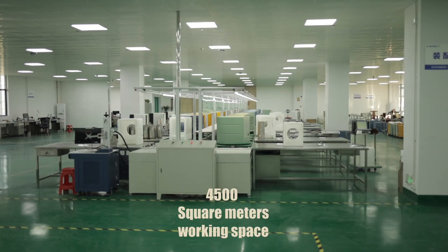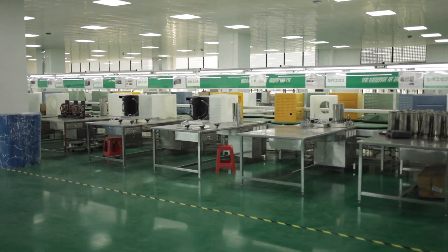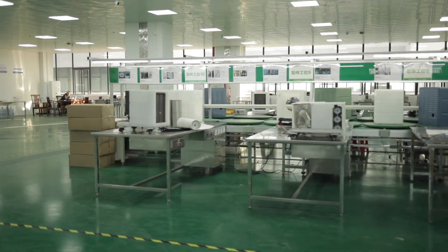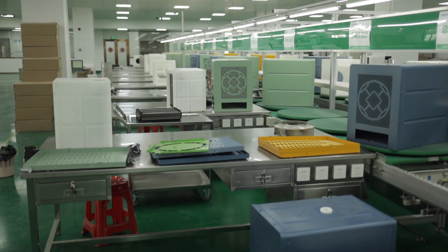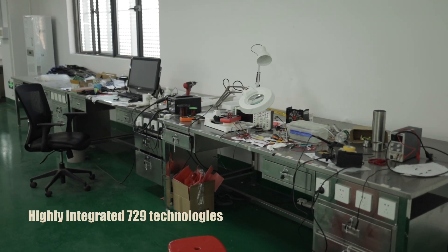4,500 square meters working space. Highly integrated: 729 technologies.